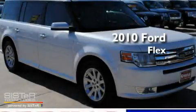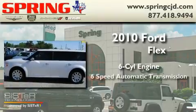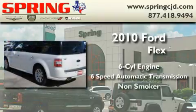This is a 2010 Ford Flex. It features a six-cylinder engine, a six-speed automatic transmission, and a clean non-smoker interior.